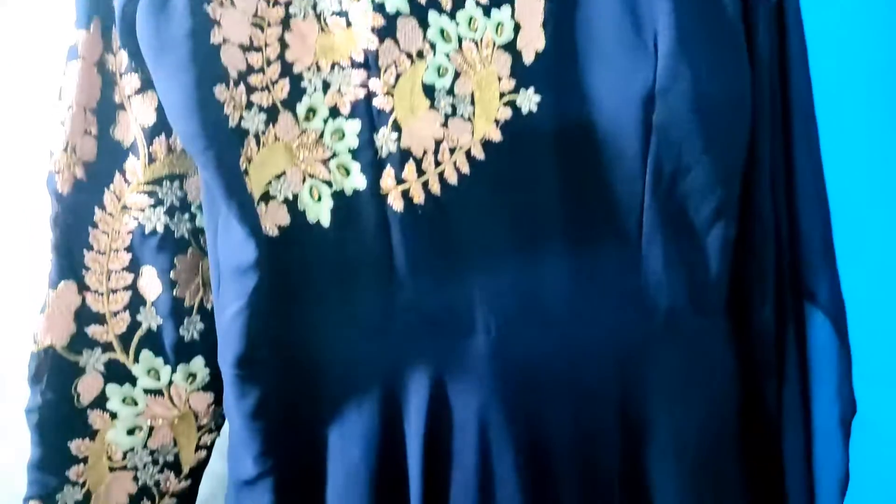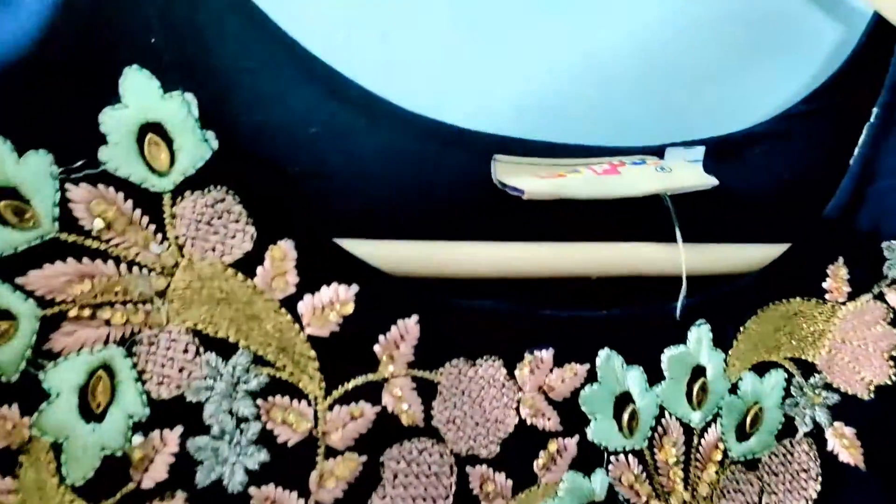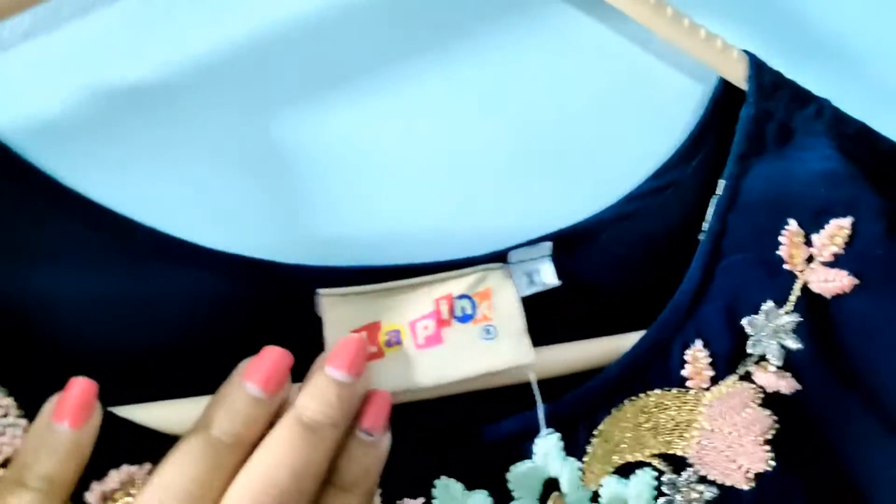Hey guys, welcome to my channel. Today I'll be sharing with you a review of this gown. I got this gown from a local shop, but then I checked out the brand online and I found that they have their own website and a YouTube channel where they post different kinds of outfits.